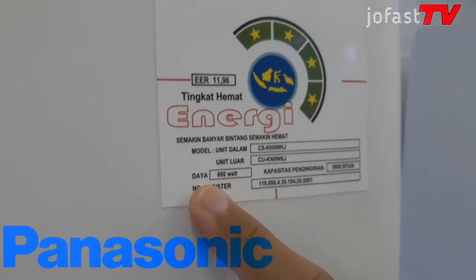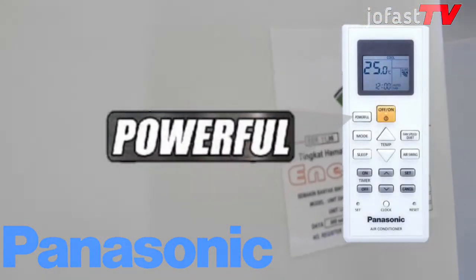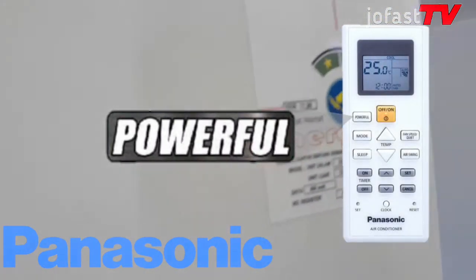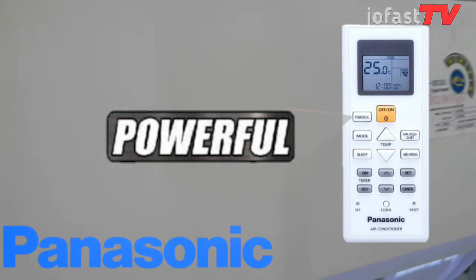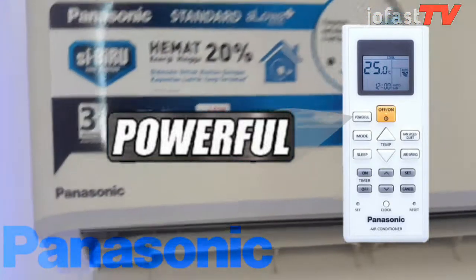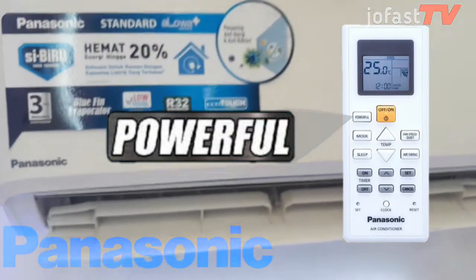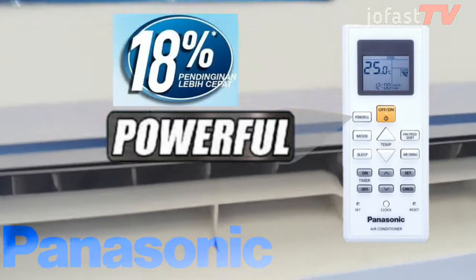Walaupun dengan kapasitas listrik kecil, Panasonic ini juga dilengkapi dengan teknologi Powerful. Teknologi Powerful ini akan menjalankan kompresor dan kipas dalam ruangan dengan kecepatan tinggi, dan secara otomatis menjaga kesejukan serta menciptakan kenyamanan dalam ruangan. Diklaim 18% pendinginan lebih cepat.